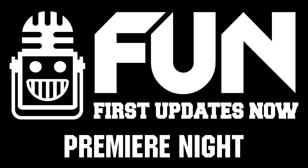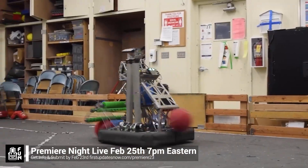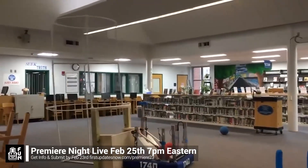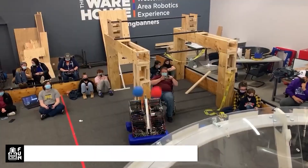FRC Premiere Night is back on Saturday, February 25th. Submit a unique video showcasing your team's Charged Up robot progress by Thursday, February 23rd at firstupdatesnow.com/premiere23. Premiere Night is a great way to engage with the community. Get more information and submit your video at firstupdatesnow.com/premiere23.